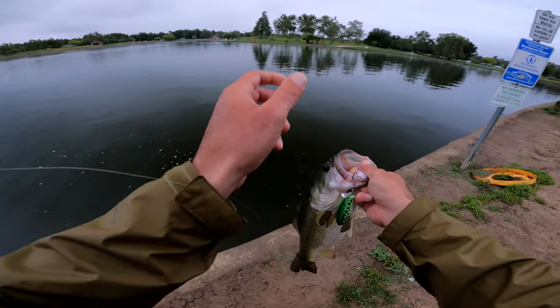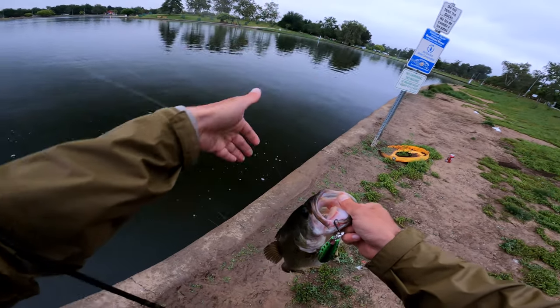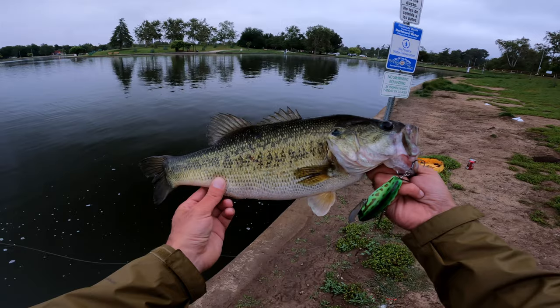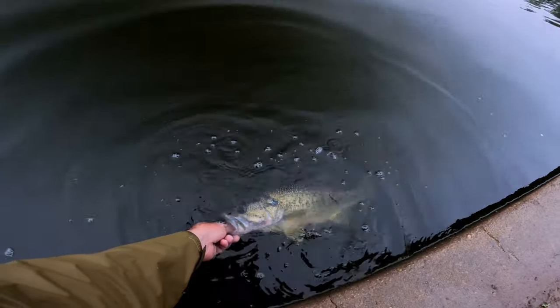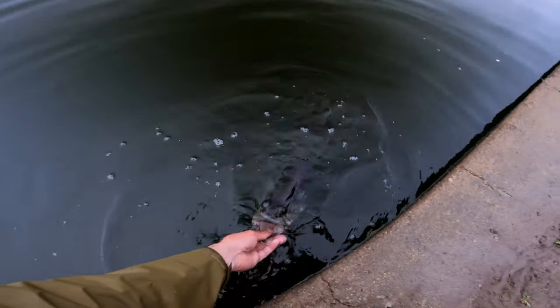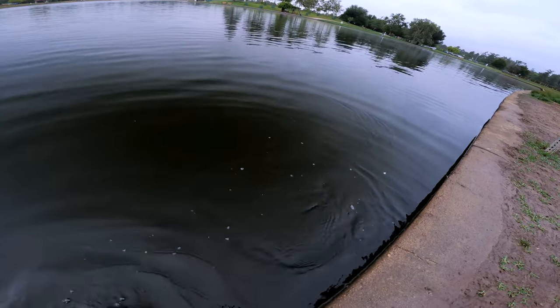I was literally targeting the walls — that's all I'm doing. Just doing a straight retrieve along the walls, really slow, and yeah, they're hitting it. All right, let's put them back. Thanks for participating. Thanks for biting. Come again. Nice.